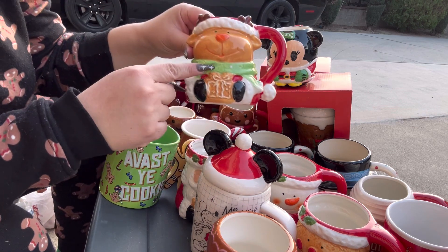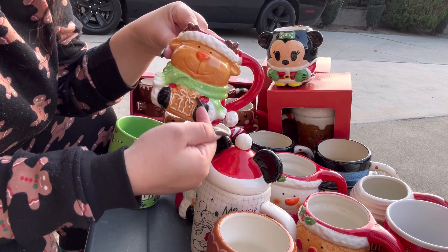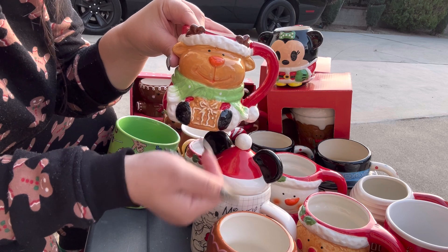I also found the other mug matching that set I showed you before. This is the reindeer one holding the gingerbread present cookie.